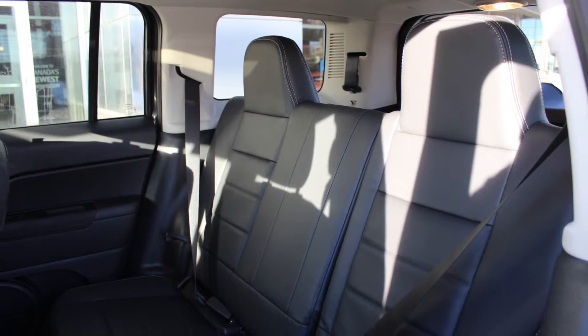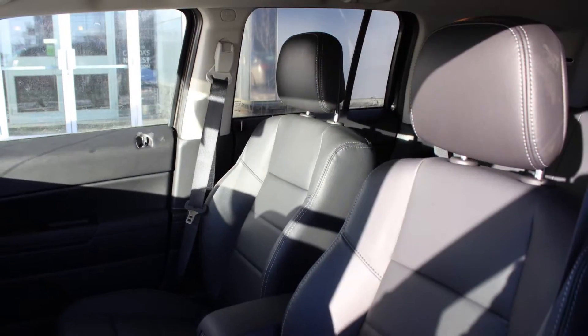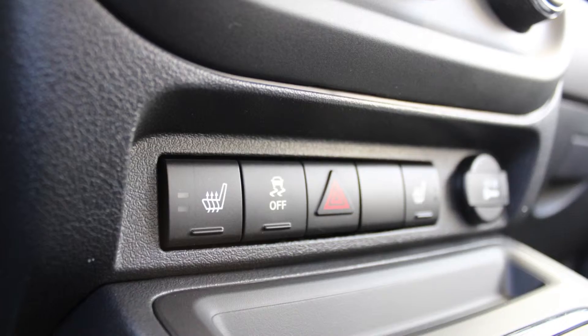The interior features all leather seating with premium stitching and rear folding seats. As well, the front seats are heated.